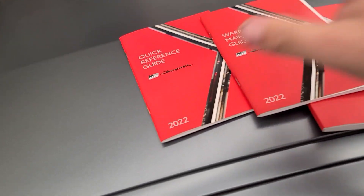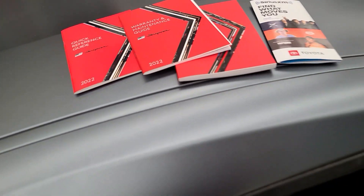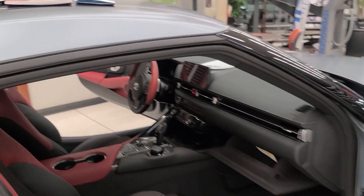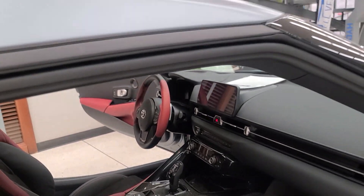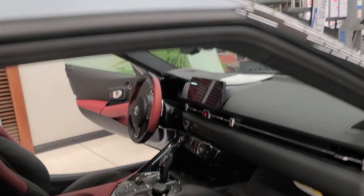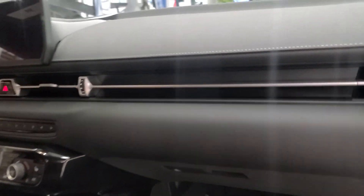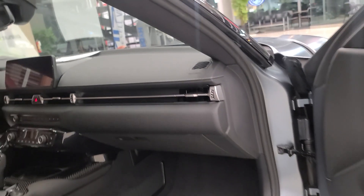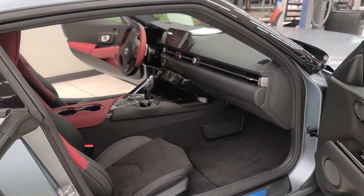I looked through the manuals and I'm really disappointed that they didn't number these cars. It would be really nice to know which one of the 600 you actually got. On the Launch Edition Supras, they told you exactly which number of the 1,500 you received. Of course, we also have power seats for the passenger as well.